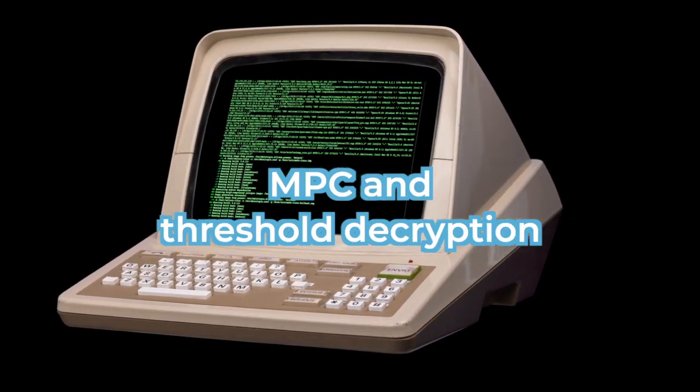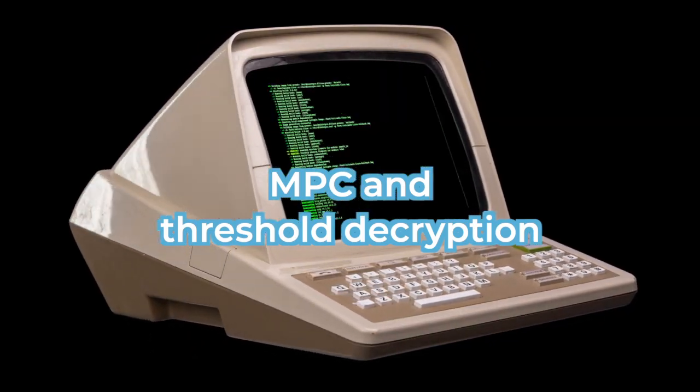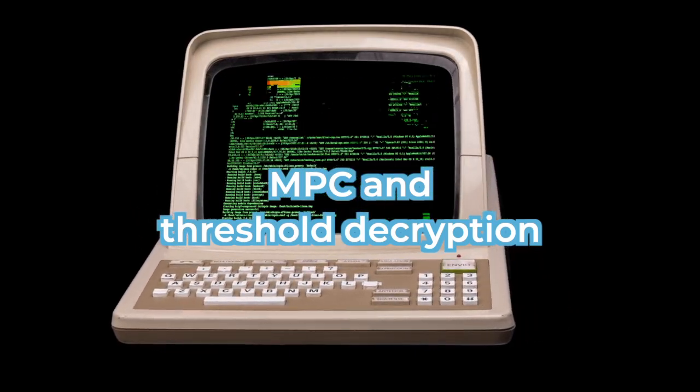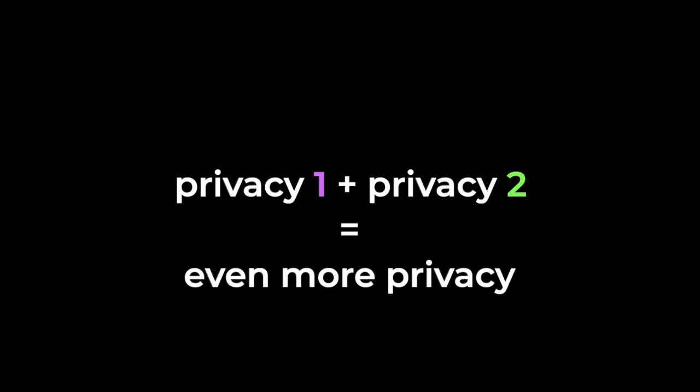Multi-party computation with threshold decryption means that unless all of the parties sign off or agree, then the data doesn't get decrypted. So it's security on top of security — a privacy solution coupled with the power of another privacy solution.